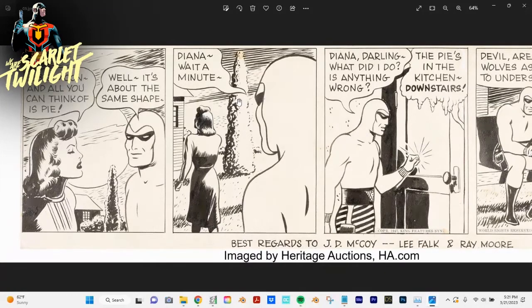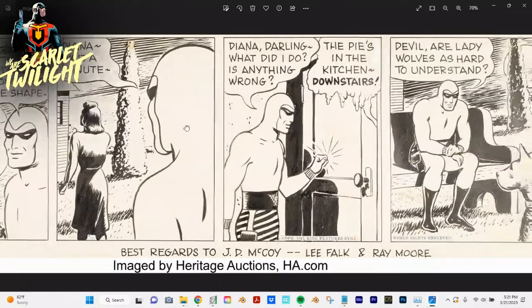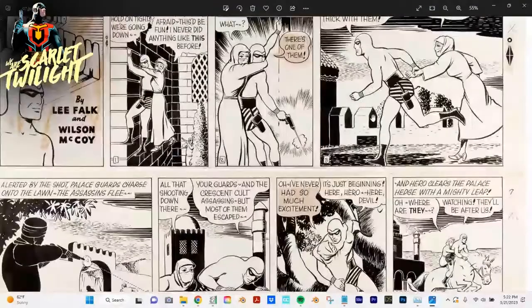Diana is the Phantom's love interest, usually shown in the movies. One thing I found looking through a lot of these images is that the Phantom has basically no game at all — he really blows it a lot. Here he is in the doghouse with Diana, sitting outside talking to his wolf Devil, complaining as if it's her fault. I honestly don't think it's her fault at all.